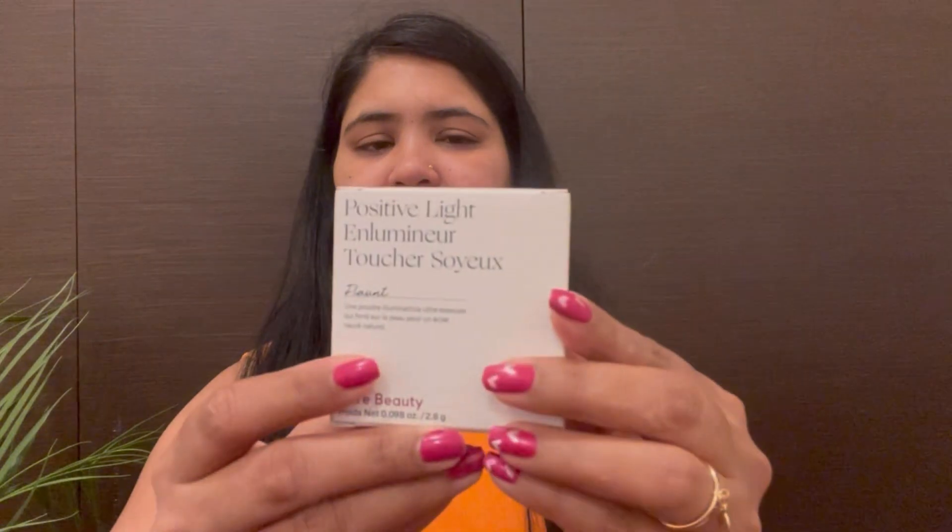Here is the Rare Beauty Positive Light Silky Touch Highlighter in the shade Flaunt. About this product — I think it launched about 2 months ago on Sephora and was totally out of stock online at night. A few days later some shades came back in stock. I was very dicey. The shades Excelerate and Flaunt were never out of stock — probably because they are deeper shades. I saw Excelerate and felt it was probably not the shade for me, so I picked Flaunt.